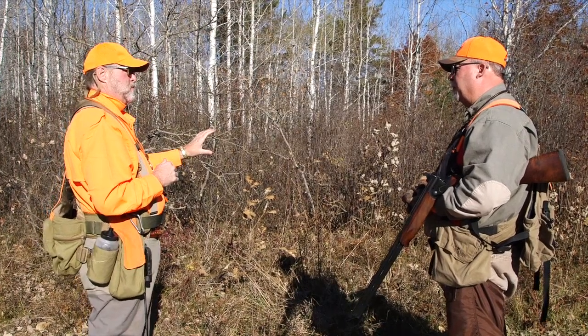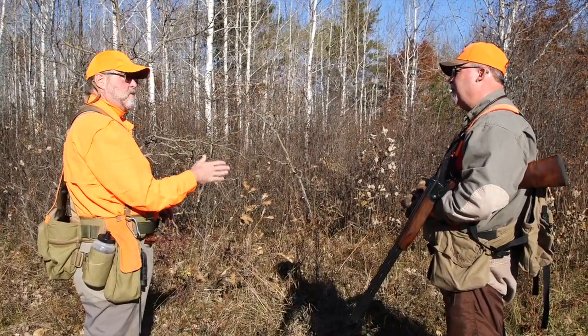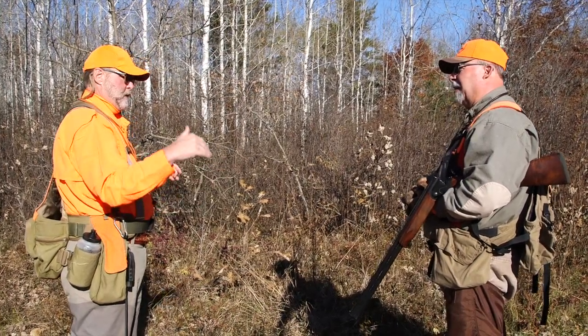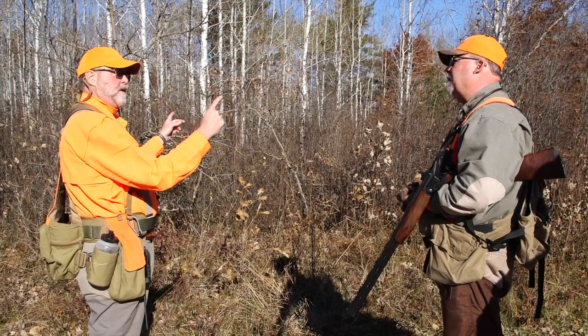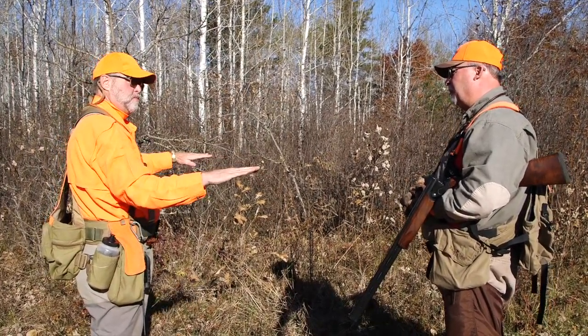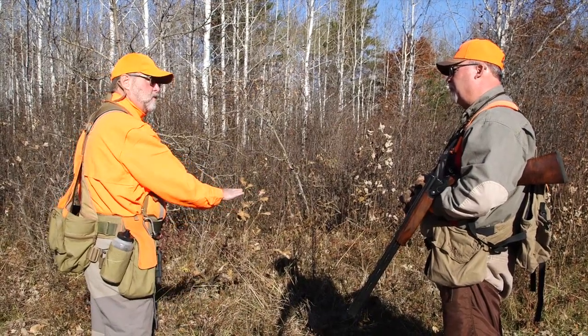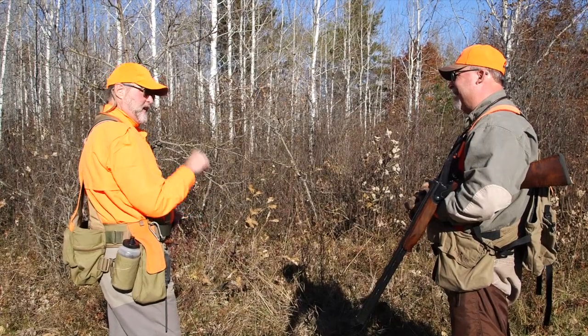I watched a woodcock yesterday — we chased it at least 60 yards. Point, release, point. We watched this woodcock just going and going. It wasn't going to get up. What happened is we forced it to an edge where it was an opening and it took it. The ground cover about four feet up was a lot of brushes and shrubs, and it was just going like this until it could feel like it could get out. It wasn't going to fly until it had to.